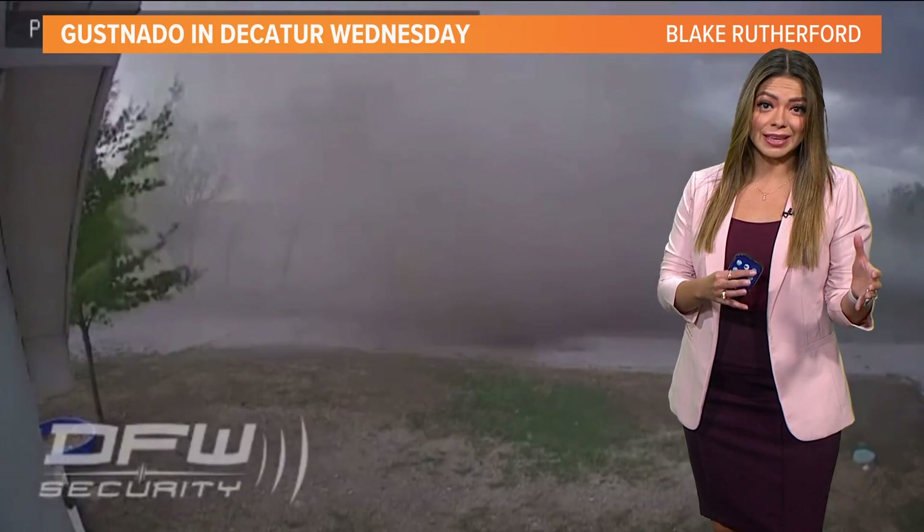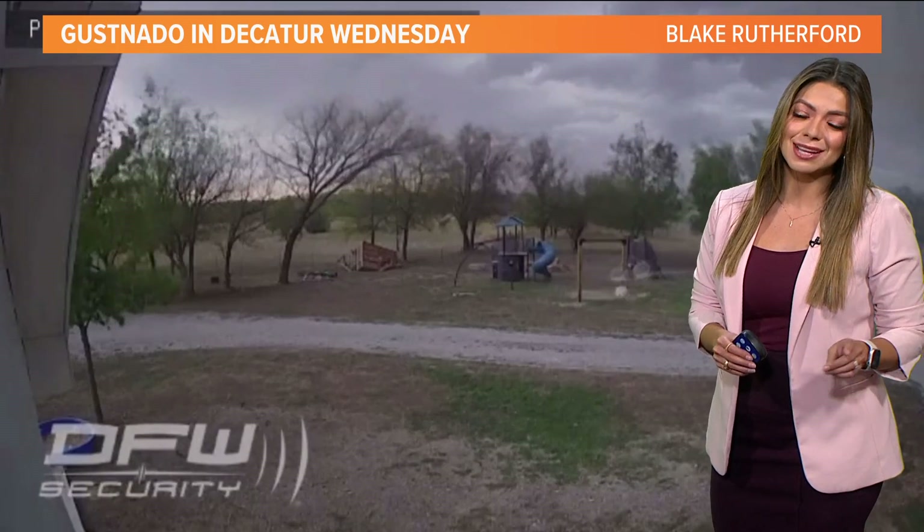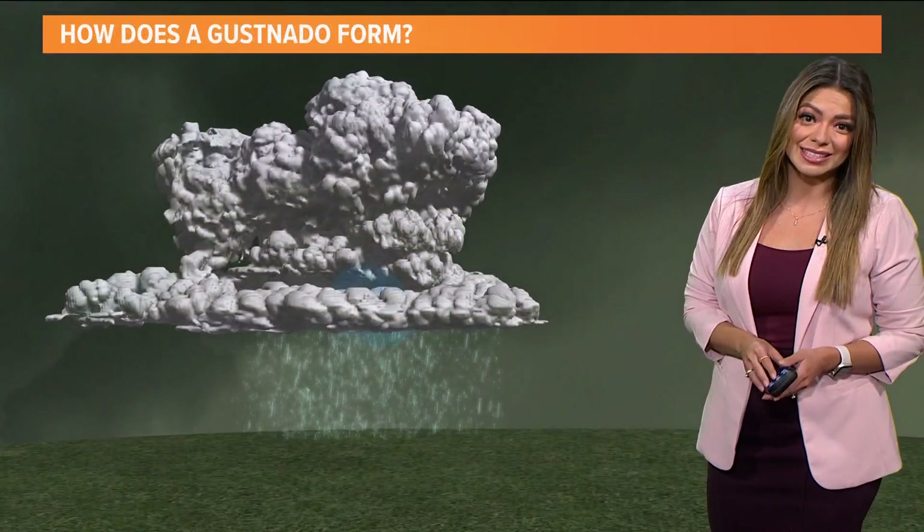A gust NATO is a swirling wind of air. It's not connected to the base of the cloud, which is why it is not a tornado. It's also not a dust devil, because a dust devil happens on a sunny, hot day.